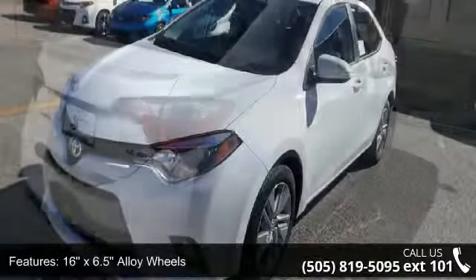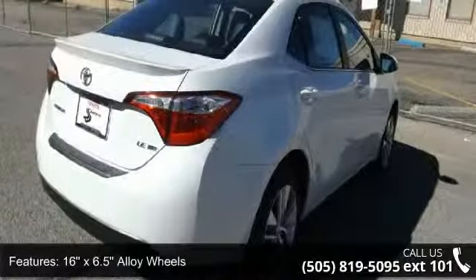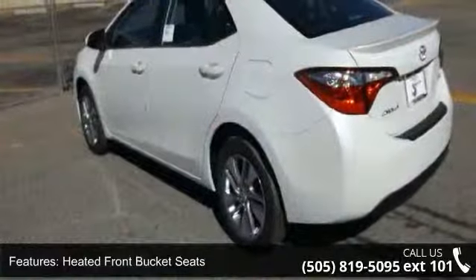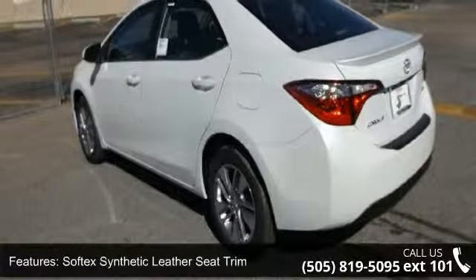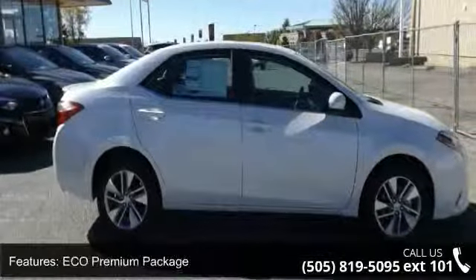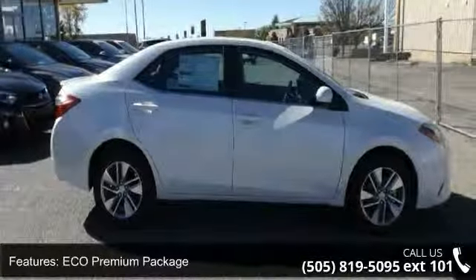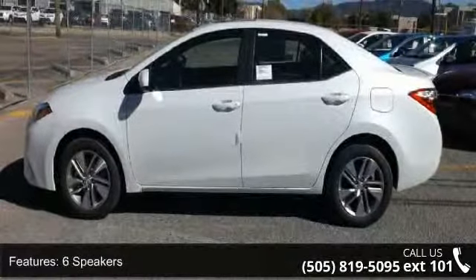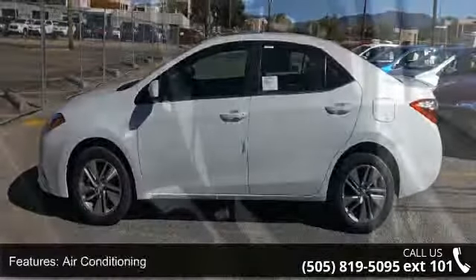Some of the top features included with this vehicle are 16x 6.5 alloy wheels, heated front bucket seats, Softec Synthetic Leather Seat Trim, ECO Premium Package, 6 speakers, air conditioning, electronic stability control, front bucket seats, navigation system, and spoiler. If you are looking for a new car, this might be the one.